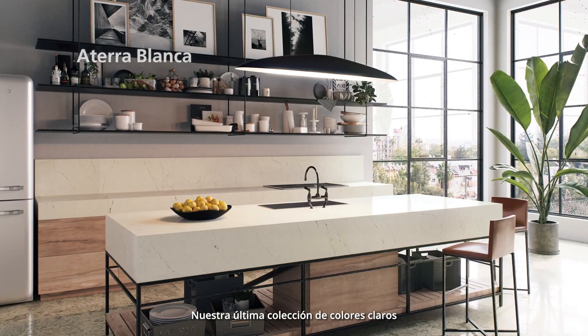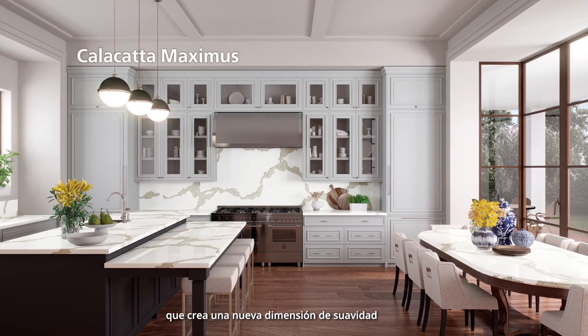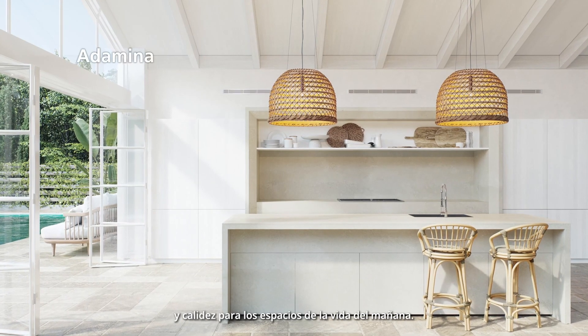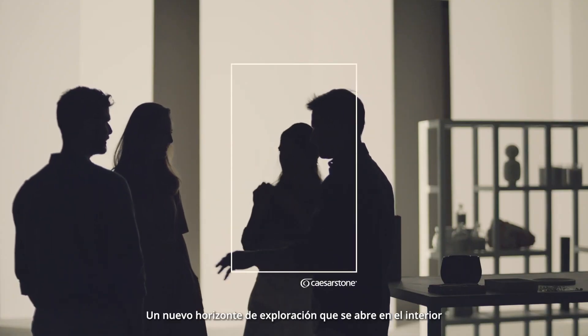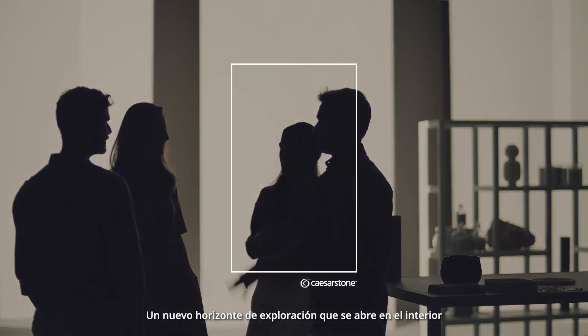Our latest light-colored collection creates a new dimension of softness and warmth for the living spaces of tomorrow. A new horizon of exploration opens up inside.